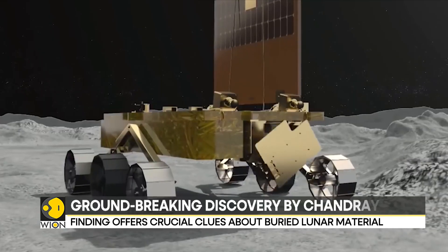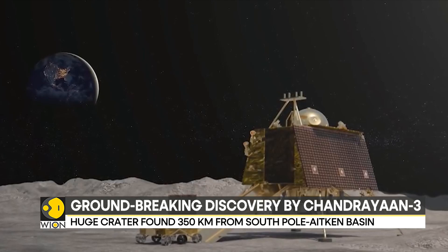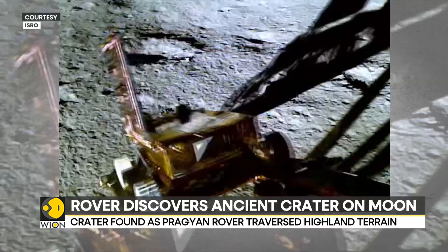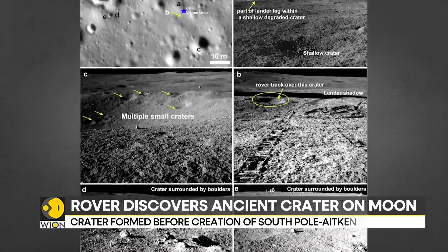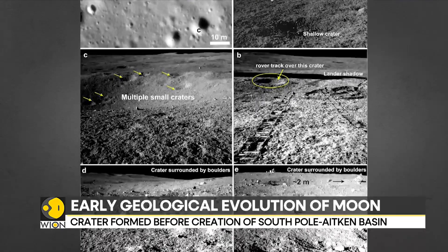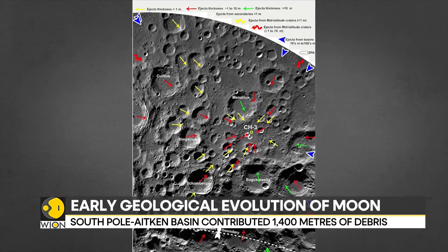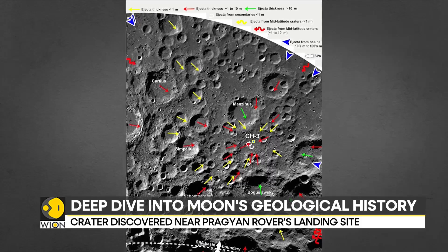It has discovered an ancient 160 km wide crater near its landing site. This significant find occurred as the Pragyaan rover traversed the highland terrain at its landing site, approximately 350 km from the South Pole-Aitken Basin, which is the largest and oldest impact basin on the lunar surface.